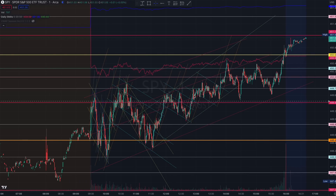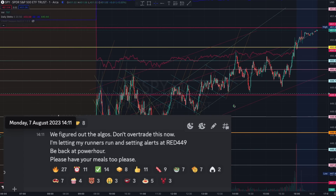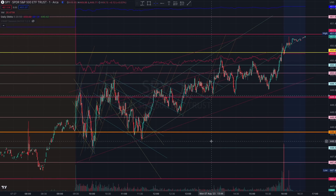Thereafter, the market started chopping, but your runners shouldn't even be threatened — as long as you set your alerts at the red 449, it shouldn't even be a concern. Your runners would likely run all the way to the end of the day at yellow 450 — look how beautifully the five-day moving average closed for the day right there.